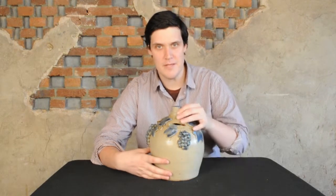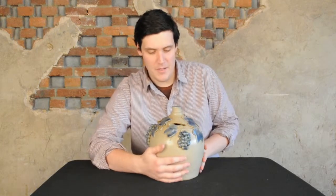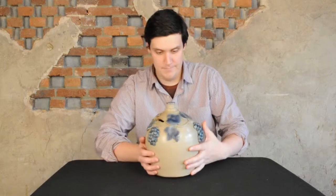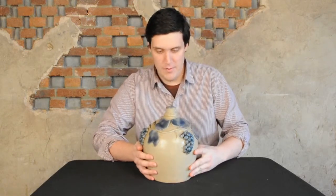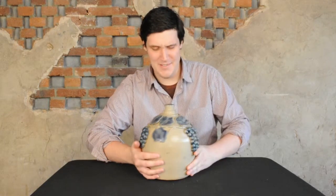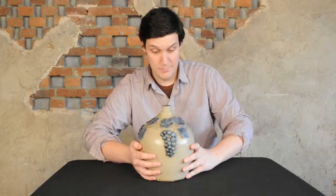Hi, this is Luke Zipp from Crocker Farm Auction, and I wanted to show you this monumental stoneware bank that we have coming up in our March 2nd, 2013 auction. As you can see, it's really larger than any bank I think known. I mean, I've never seen a stoneware bank this size. We saw a picture of it, and I assumed it was just a normal size, a little coin bank.